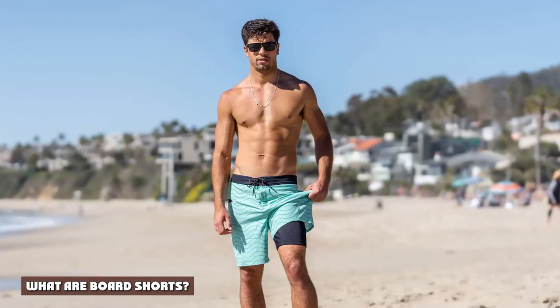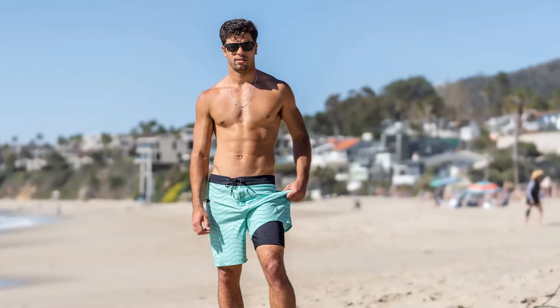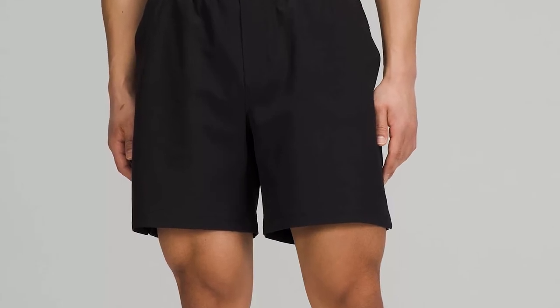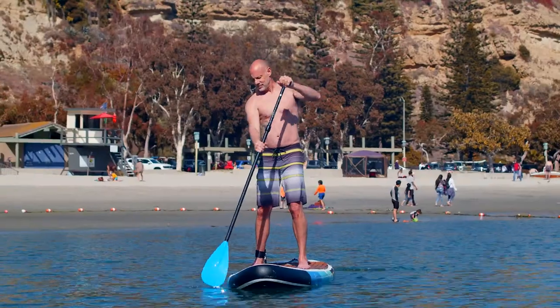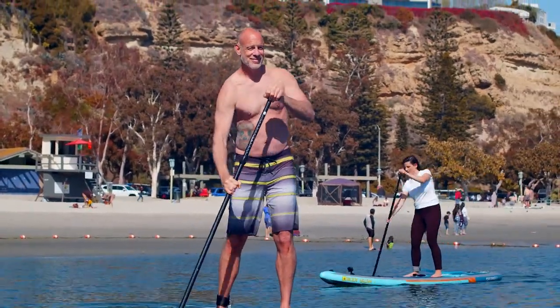What are board shorts? Board shorts are a type of swimwear. Specifically, they're designed for surfers, which is how they got their name. They look a lot like regular swim trunks, and like regular swim trunks, they're made of nylon and/or polyester, so they can dry quickly after you get out of the water.